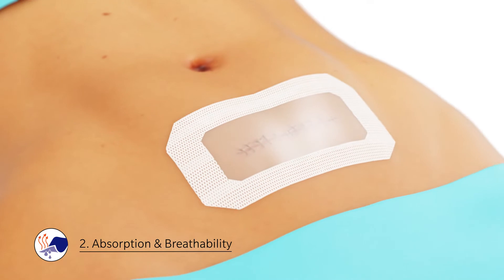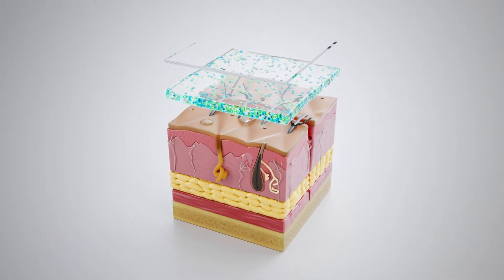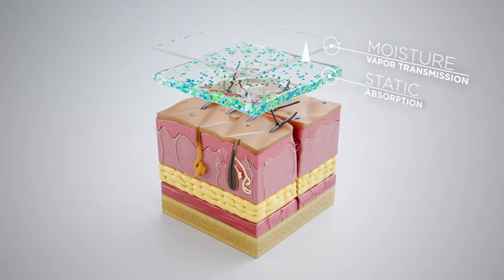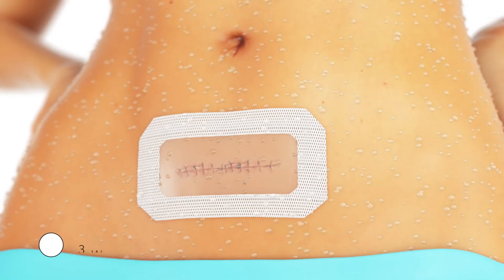Two: absorption and breathability. The CHG dressing manages fluids such as blood, perspiration, and exudates through both static absorption and moisture-vapor transmission. Through these processes, the CHG dressing wicks moisture away from the insertion site.